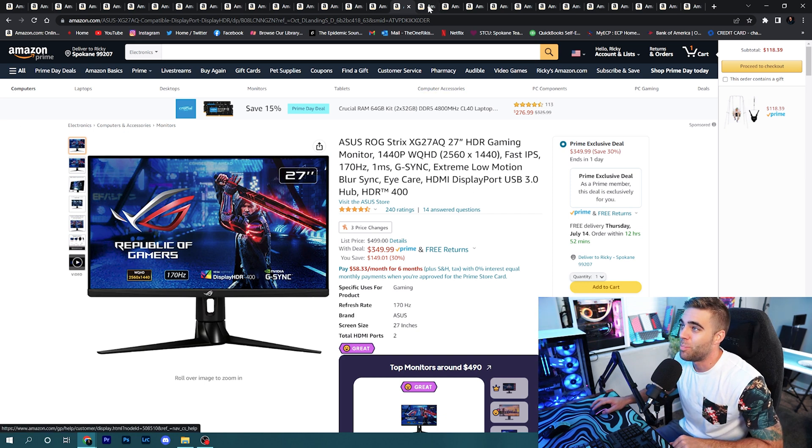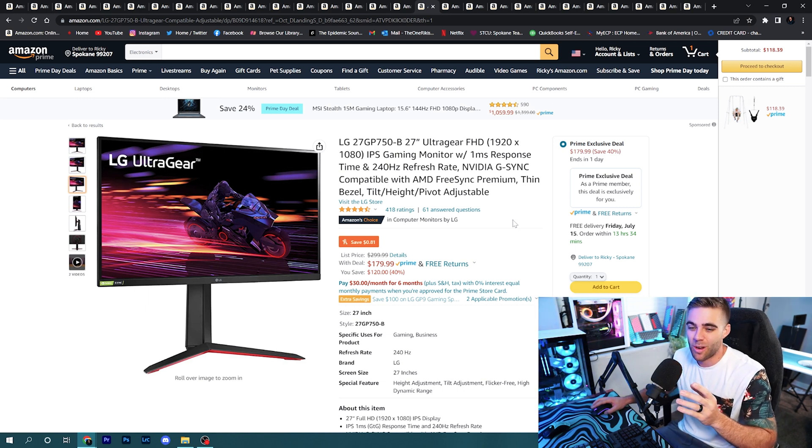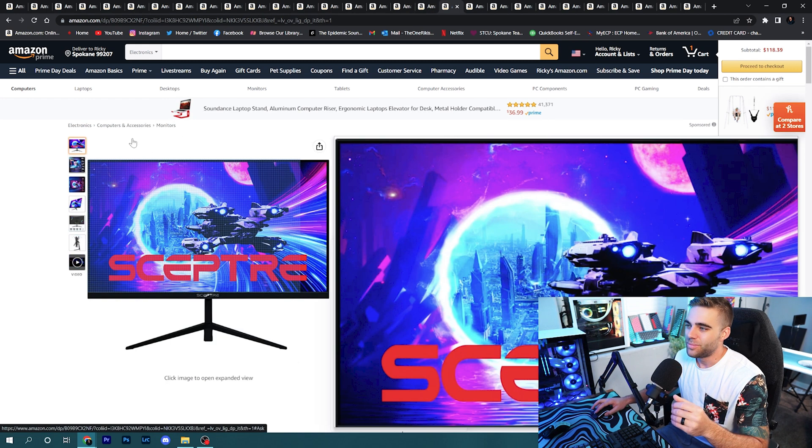My favorite budget monitor find today is the LG UltraGear 27-inch 1080p IPS gaming monitor with a 240Hz refresh rate and one millisecond response time, for only $179.99 for Prime members. For elite gamers who want all the hertz, this is the monitor to get. It's also G-Sync compatible and FreeSync compatible, so whatever card you use it'll work. Get in here and grab this before they're all gone.